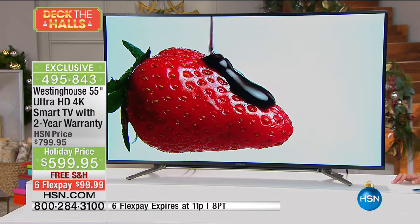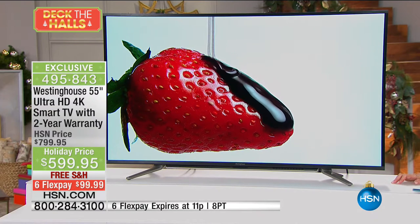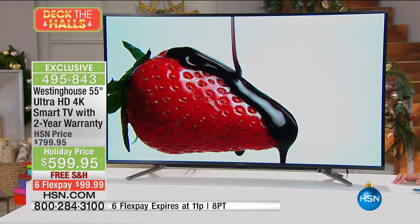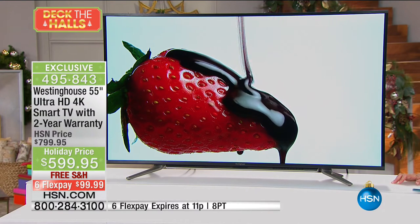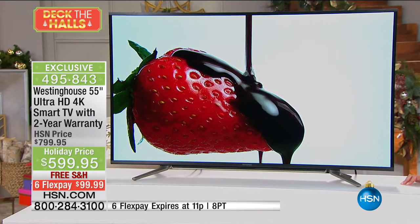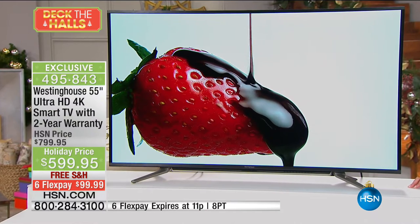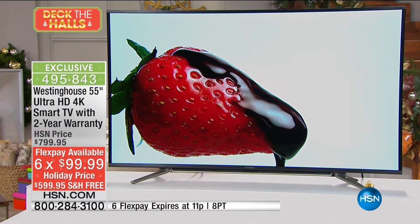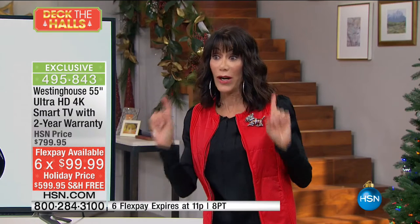The incredible price tonight: marked from $799, we took $200 off to $599.95 — free shipping, six FlexPay. We're bringing you quality from a company that's been around over 130 years. We had one quick show and almost half the quantity flew out of here. I have 730 left — when they are gone, they are gone. Generally our price is $200 to $300 more.